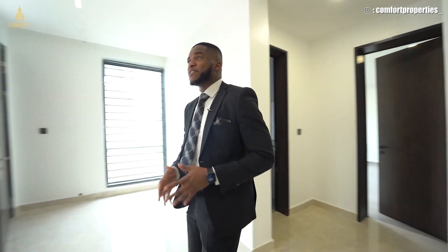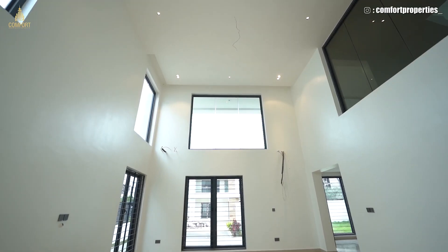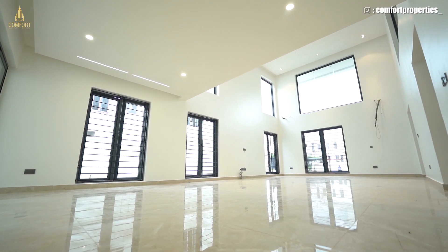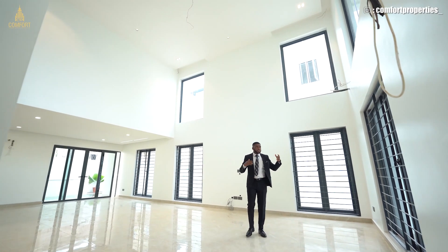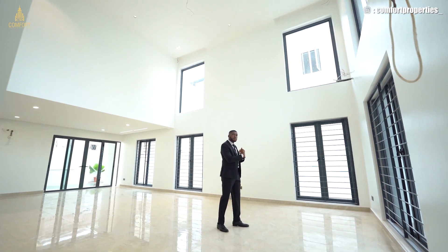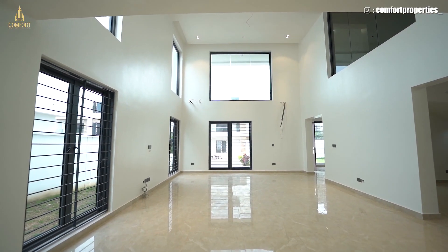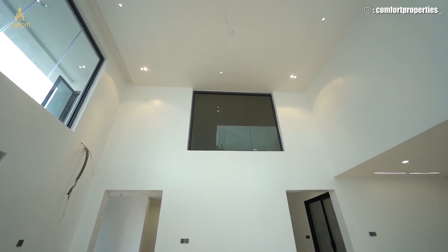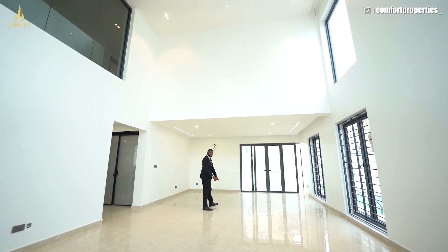The coolest part of this house is this massive living room area. It has double volume ceiling. Pay attention to these ceramic glossy tiles — it makes the house shiny and lovely. This living room has room for natural light coming into the house. You can see the ventilation — we have lots and lots of windows everywhere. Double volume. Pay attention to the strip lights, the LED lights. This house is cool, it's amazing, it's fantastic.